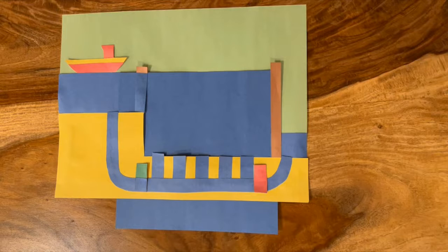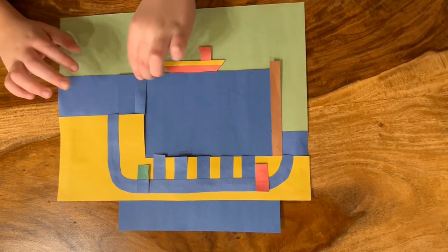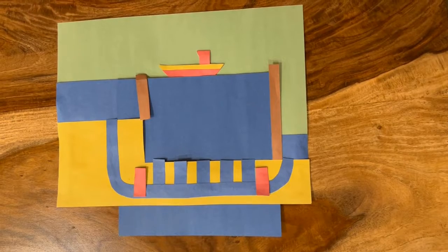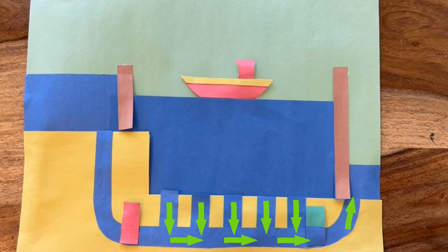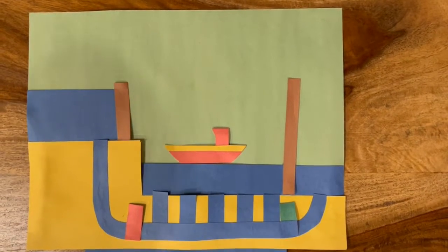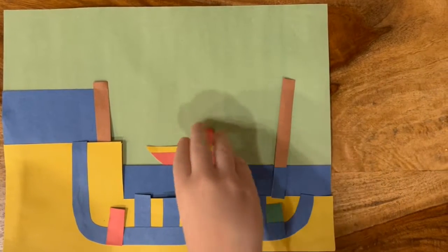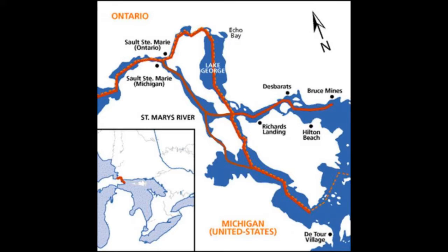Let's see how a ship gets lowered from Lake Superior to Lake Huron. First, the ship sails into the lock, then the upper gate and the filling valve are closed. The emptying valve then opens and water begins draining out of the bottom of the lock and into the lower St. Mary's River. Once the water level in the lock is the same as the water on the downstream side, the lower gate can be opened and the ship can sail through. From here, it's about a nine-hour trip down the river into Lake Huron.